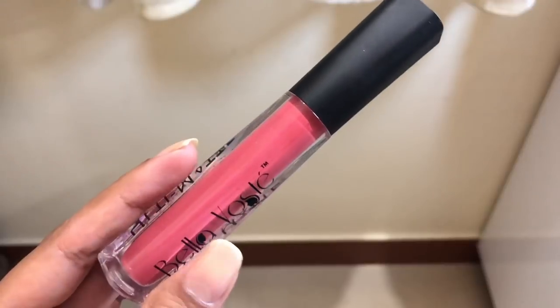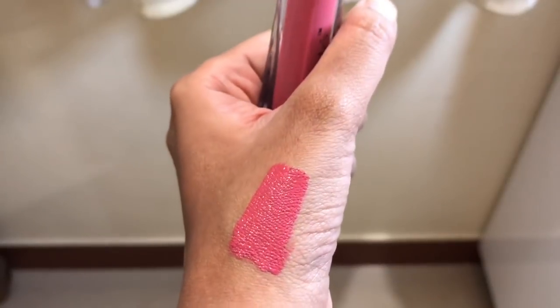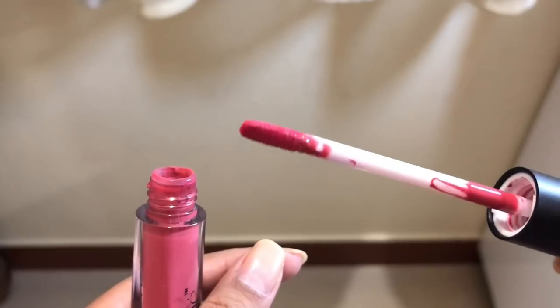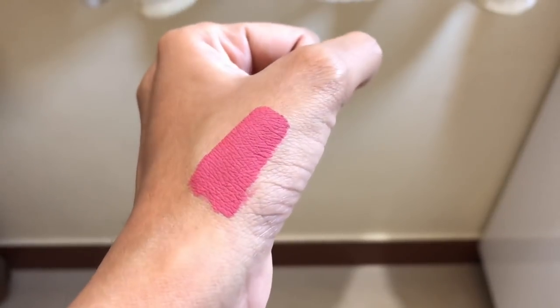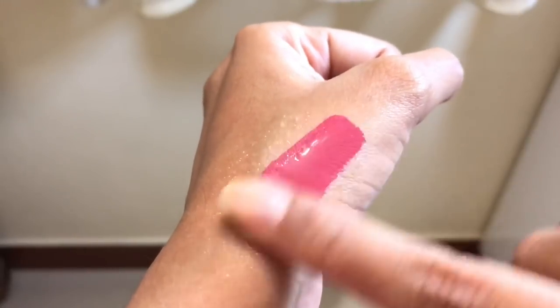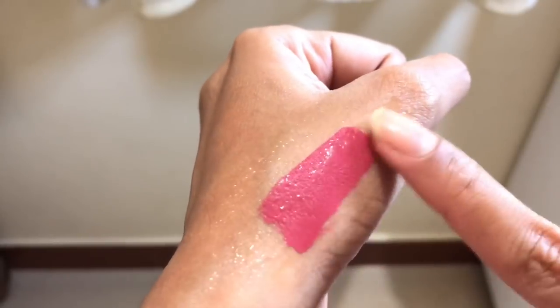The first liquid lipstick we are going to talk about is from this brand called Bella — I think it's Bella Safe — and these are the ultimate liquid lipsticks. The shade I have is 02 mauve nude. The texture is quite creamy, they have a flat applicator which I prefer over the doe foot applicator, they dry down to complete matte, are waterproof, and as you can see in the swatches the color payoff is amazing. The price is also good — I'll leave all prices and links in the description box.